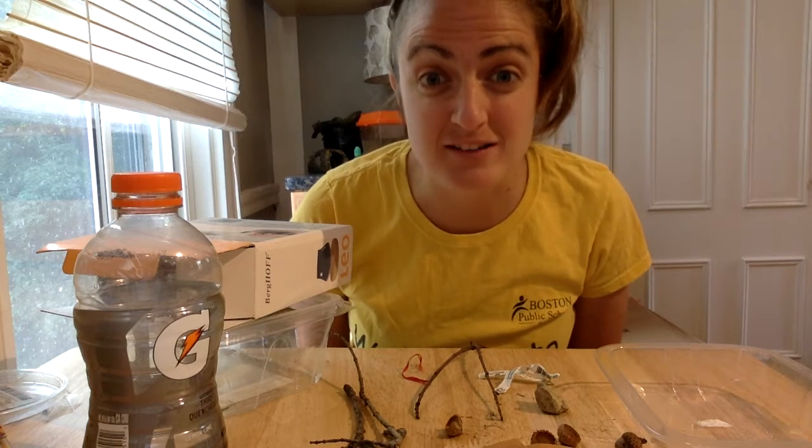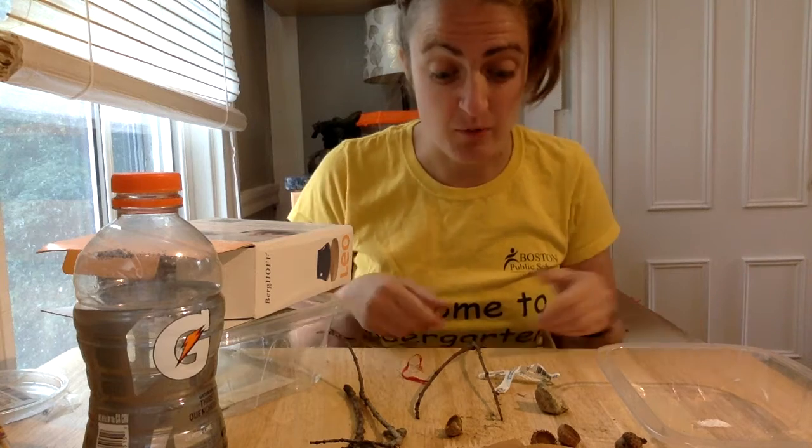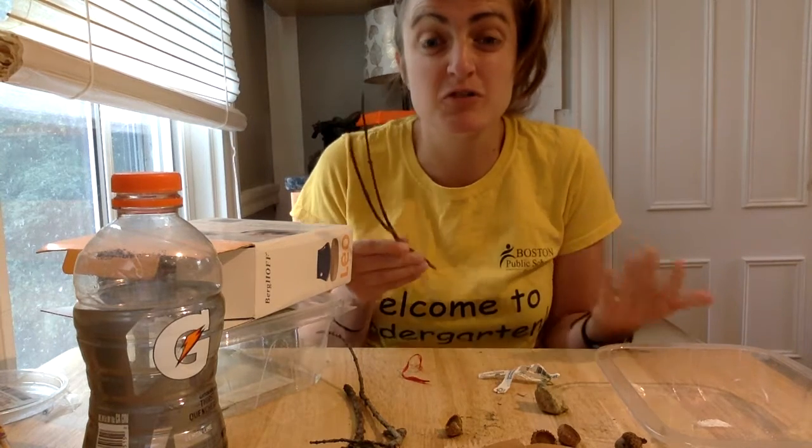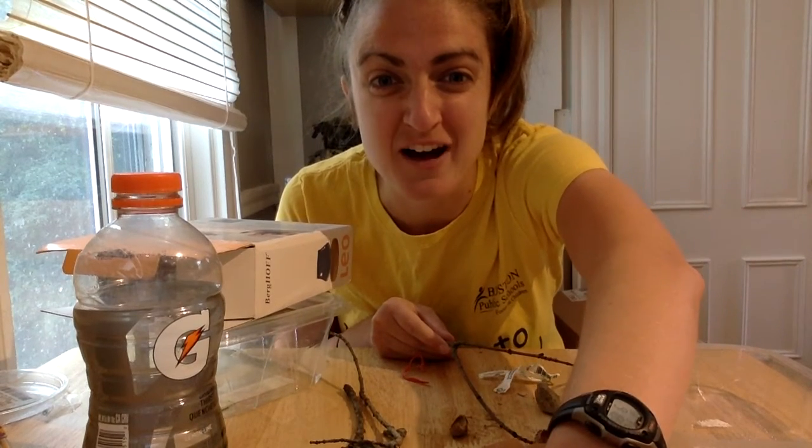So go outside, walk around your house, find things that are beautiful — things that you can recreate to make art. Enjoy, can't wait to see what you find.